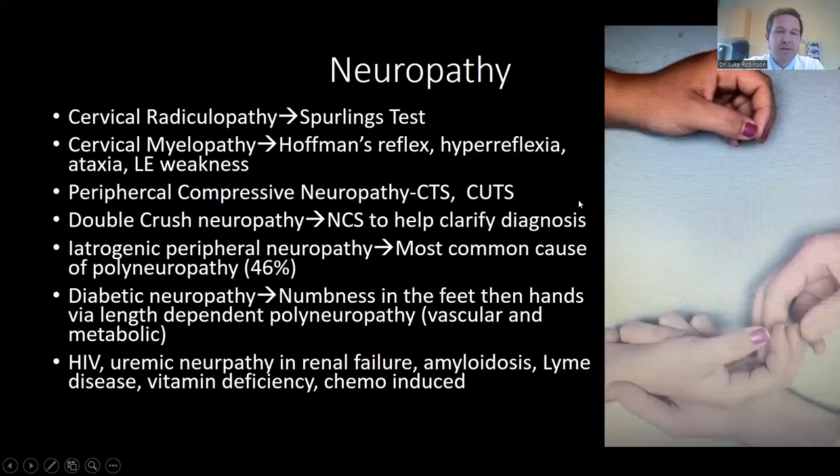Here's a video showing someone with trigger thumb — the thumb is moving up and down. You can visualize it catching and locking. That's a good example of triggering.